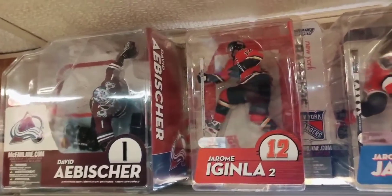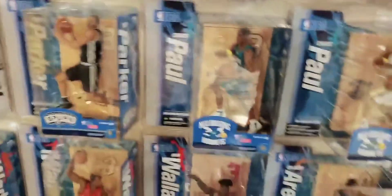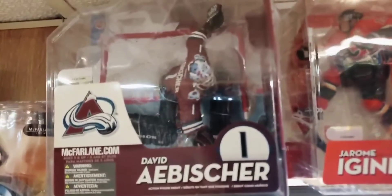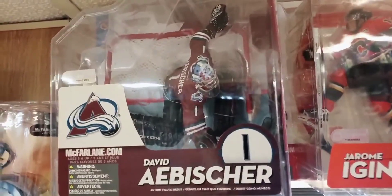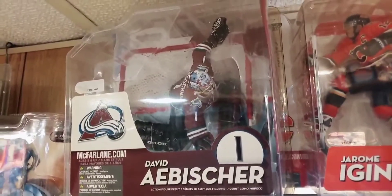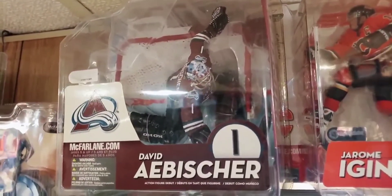Back to McFarlane sports figures along the wall — NHL Series 10, and below that some NFL Series 15, and then more basketball and hockey figures. Beginning up here with NHL Series 10: here's David Aebischer, a one-time Colorado goaltender. This is the regular version in the third Colorado jersey. We saw the chase version in the white Colorado jersey, but unfortunately I wasn't able to group him with the rest of Series 10 up here — he's up in front.